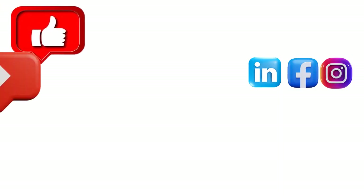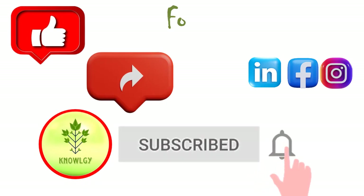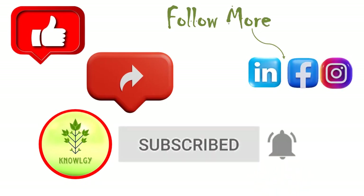Bye bye, take care. We will meet soon with another interesting topic. Till then, keep watching Nology. Please like the video, share it, and don't forget to subscribe to the channel. You can also visit Nology by following our other platforms.